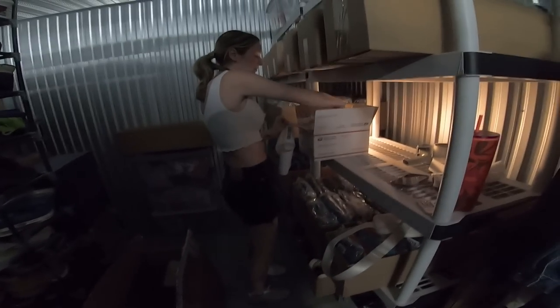This might be a really dark video today. That's okay. Not because I'm in a negative mood — it's just because there's no light at the storage unit. I'm sorry, guys.